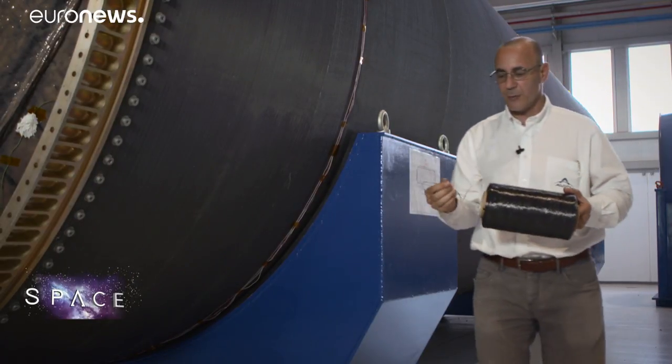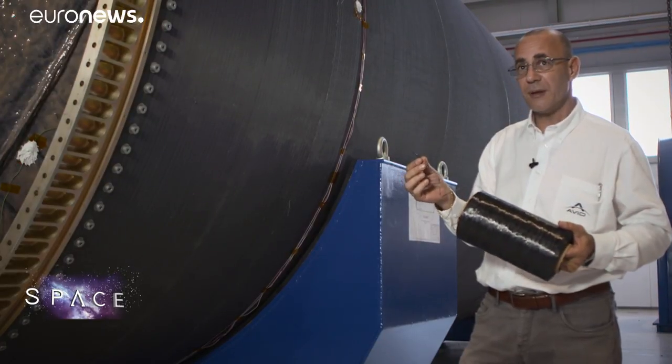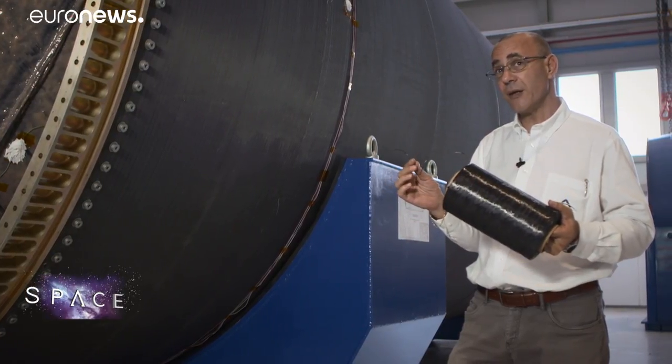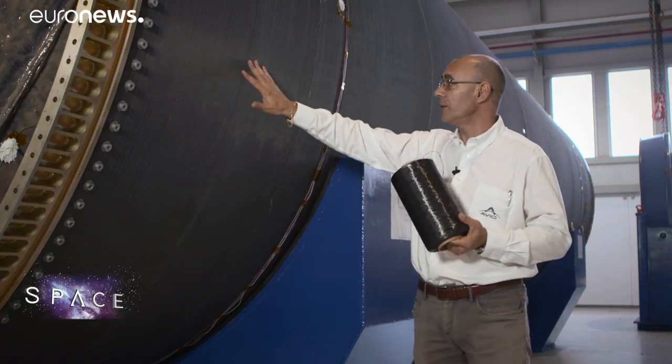Then we start with bobbins like this — this is pre-impregnated carbon fibre with epoxy resin, which is an Avio patent. With this material, about 5,000 kilometres worth of filament, we wind the carbon fibre structure onto our mandrel.